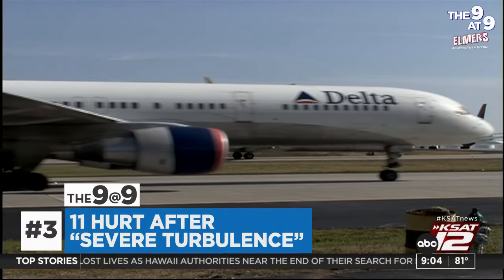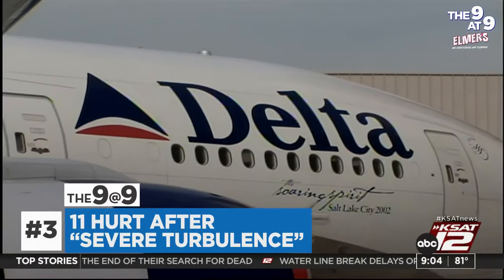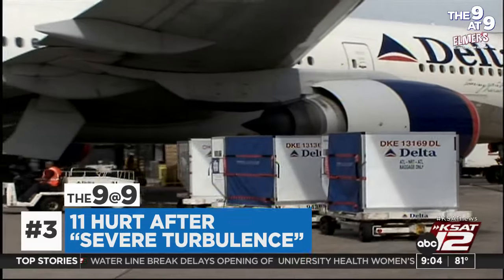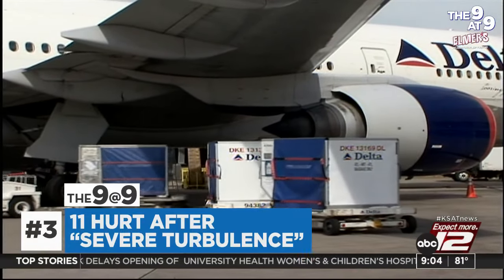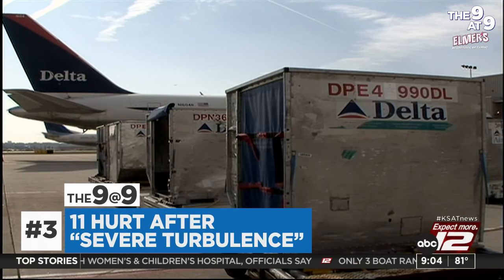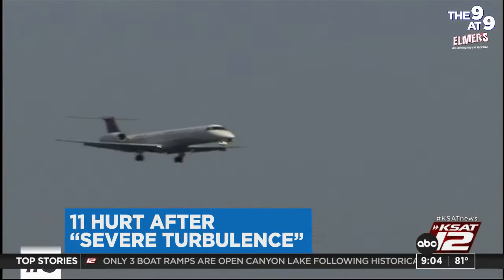Almost a dozen people were hospitalized Tuesday after experiencing severe turbulence on a Delta Airlines flight to Atlanta. The FAA says the plane was roughly 40 miles from Hartsfield-Jackson International Airport when the turbulence began. Delta thanked first responders who assisted once the plane landed safely, saying their priority is taking care of customers and crew who sustained injuries.